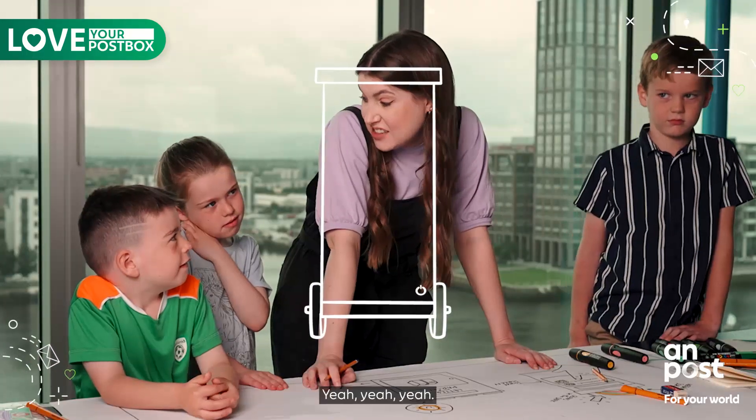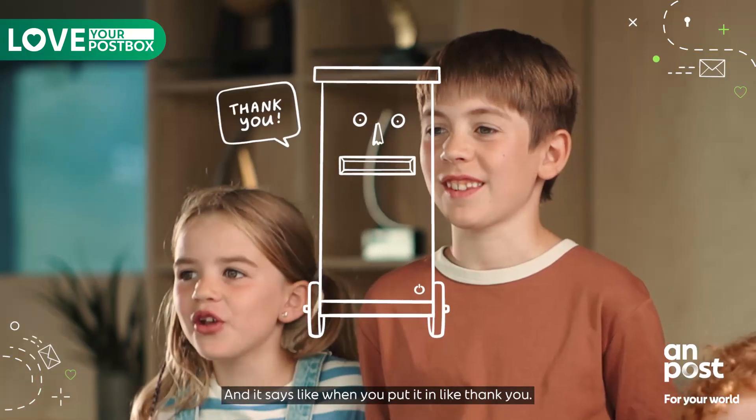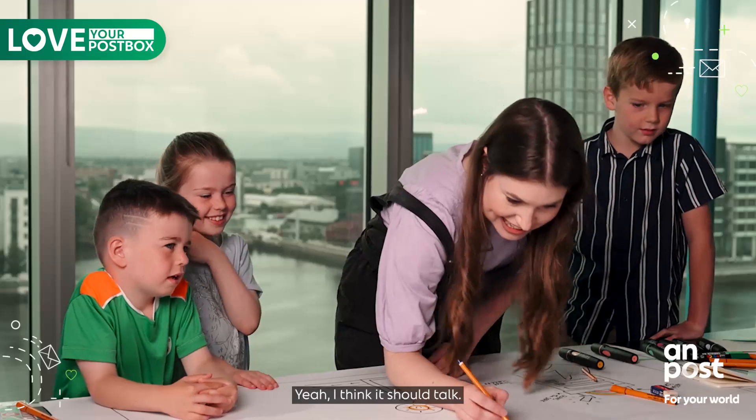Could it have a face? Yeah, and it says like when you put a letter in — thank you. A talking post box? Yeah. Oh that's such a good idea. Yeah, I think it should talk.